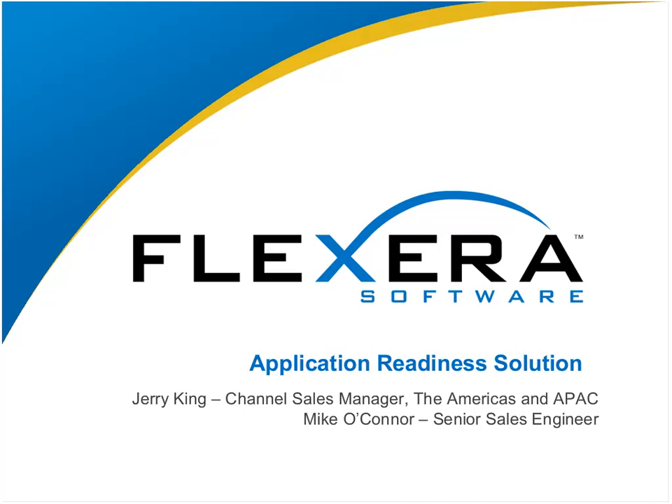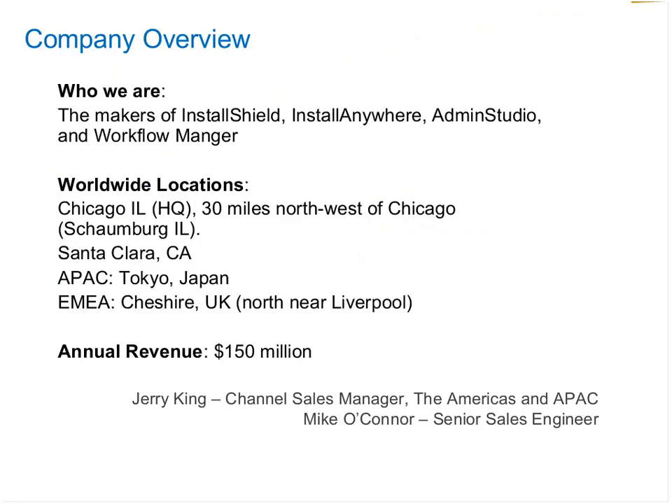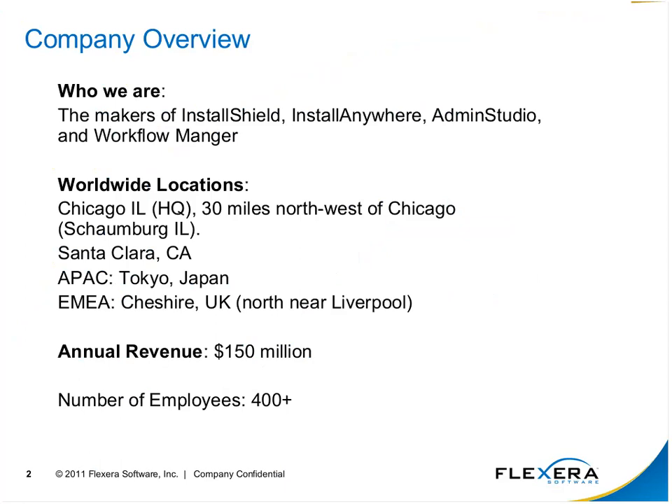Just to give everyone a quick high-level overview of who we are: Flexera is the name, and it's important because over the course of the last four years we've changed names three times. We really want to make sure that everybody recognizes us as, in fact, the makers of InstallShield, which I'm sure many out there will readily identify with.